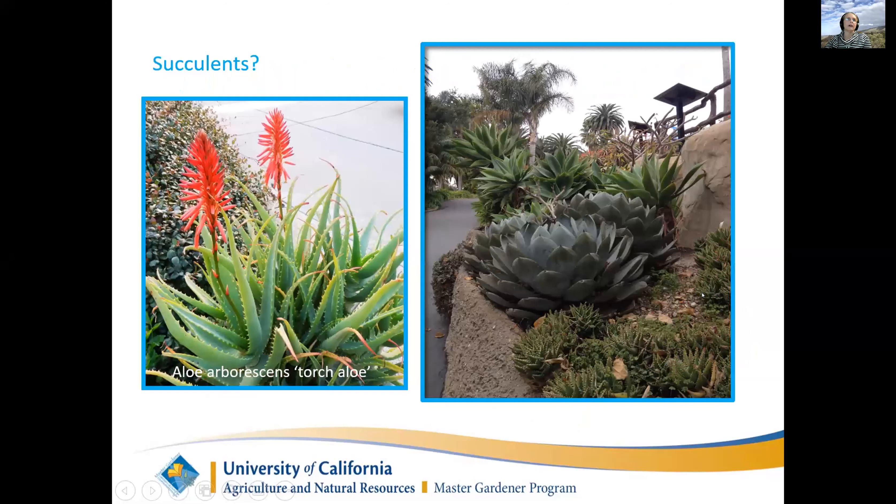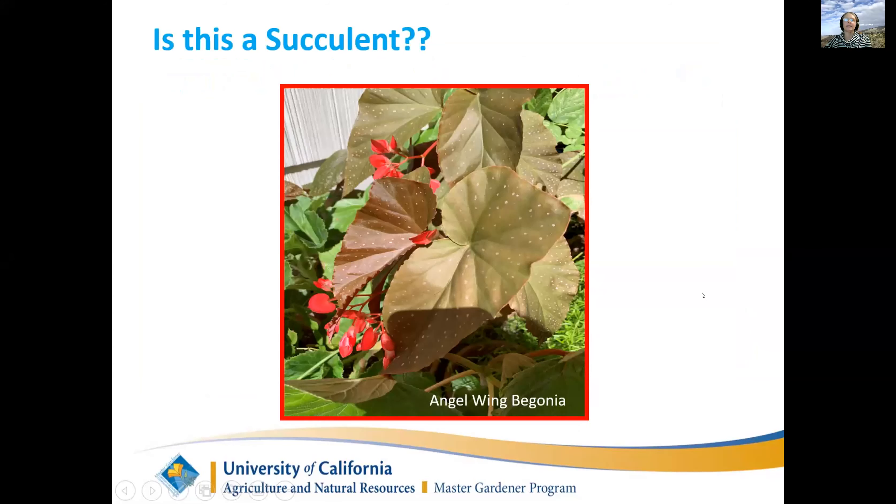How about begonias? This is a question I got asked once in a seminar and I got wrong. The answer is yes - begonias are succulents. They store water in their stems, so they're another type of succulent.